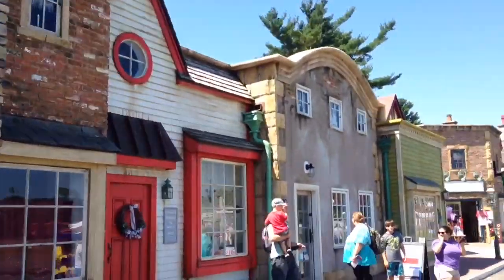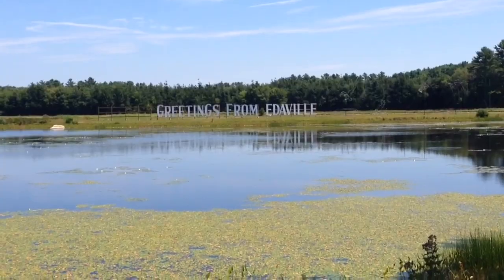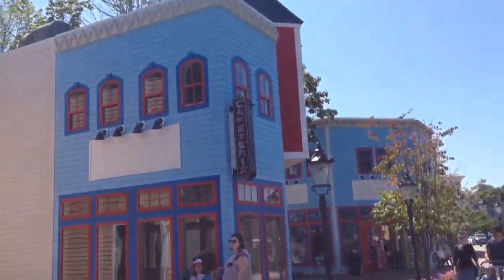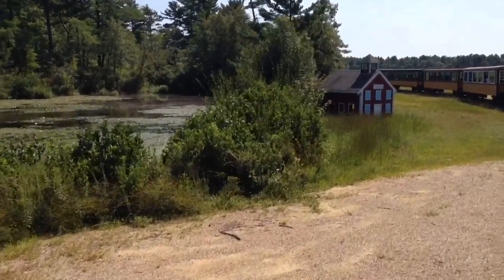Let's talk about the appearance. The front of the park is just probably one of the best fronts at an amusement park. It has so many buildings that it feels like you're in another country. So it has a great appearance overall.